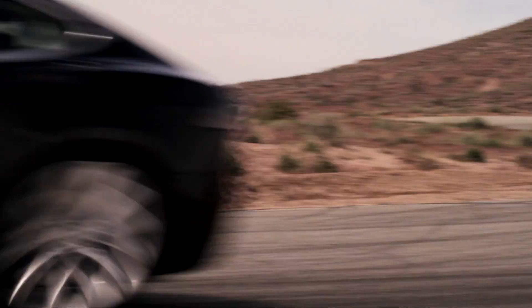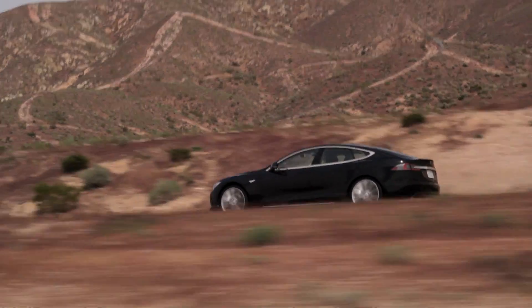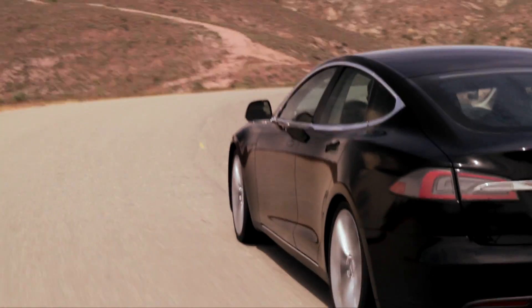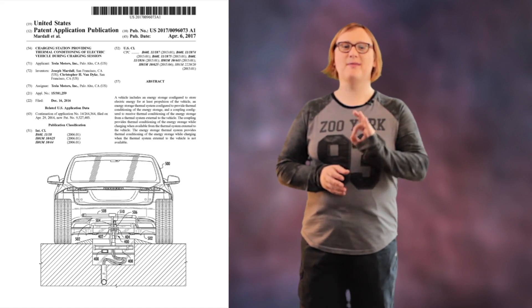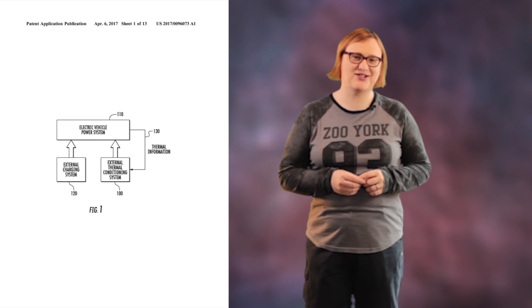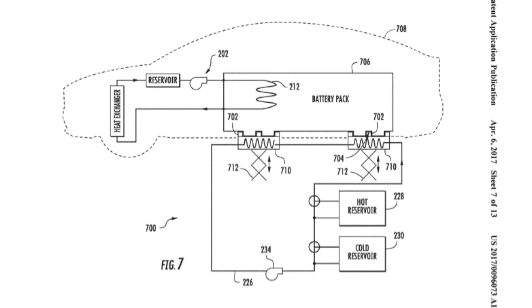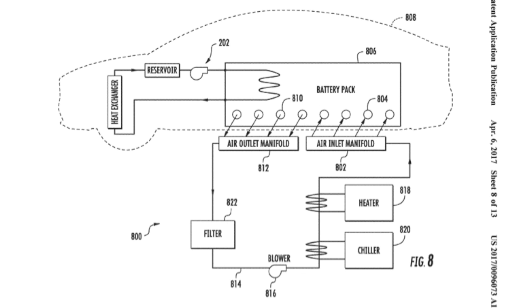Hi there, I'm Nikki Gordon-Bloomfield from Transport Evolved, and today we're going to be looking at the recently released patent application made by Tesla to the U.S. Patents and Trademark Office for a new type of supercharging system that's designed to help keep electric car battery packs cool while charging them at seemingly impossibly high charge rates. As reported over the weekend, Tesla first applied to patent the battery cooling while charging technology back in 2014, updating the application in 2016 before it was finally published earlier this month. It's titled: Charging Station Providing Thermal Conditioning of Electric Vehicle During Charging Session.